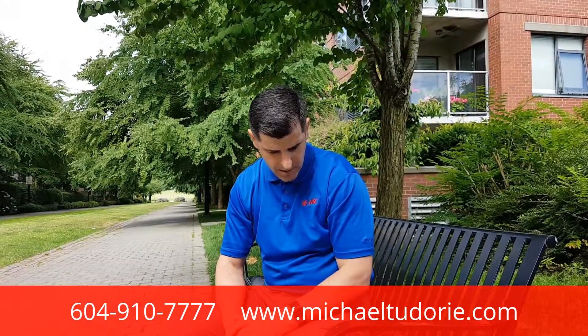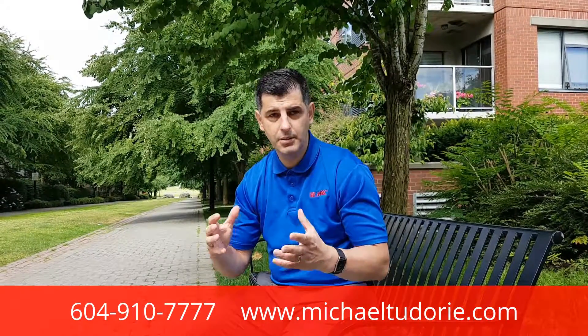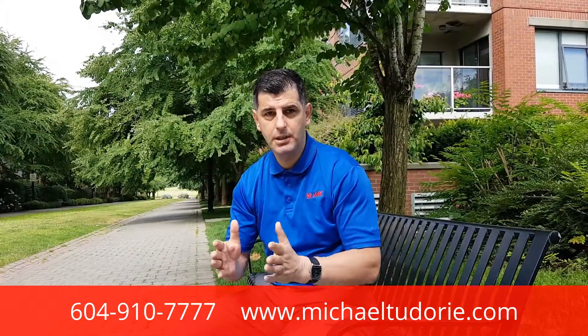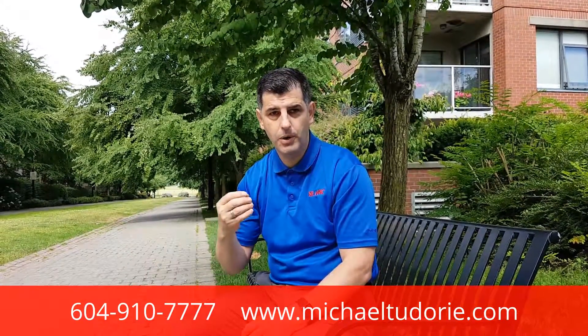Number two is the right buyer, the right message. I don't sell property to everyone hoping someone comes to your listing. We target the people who are interested in your property and write a custom message and a story that people empathize with.